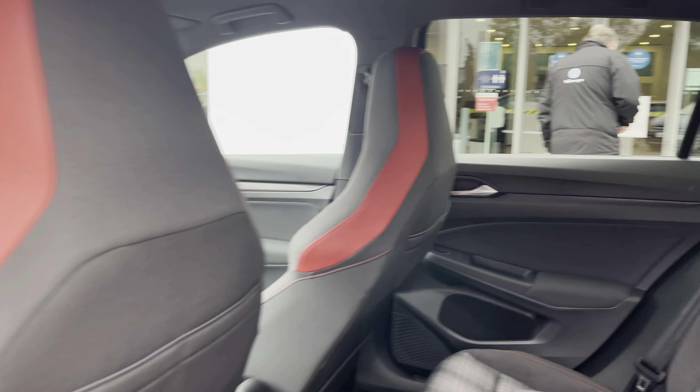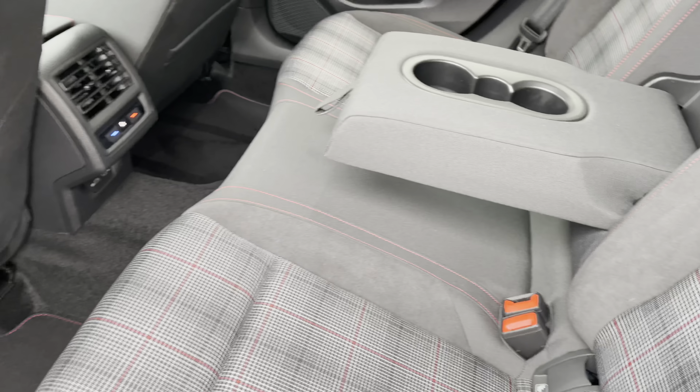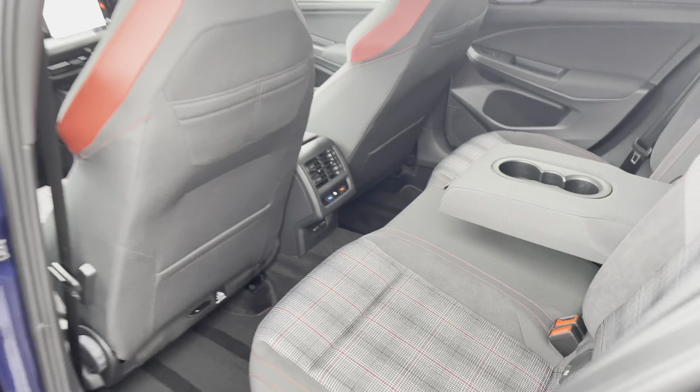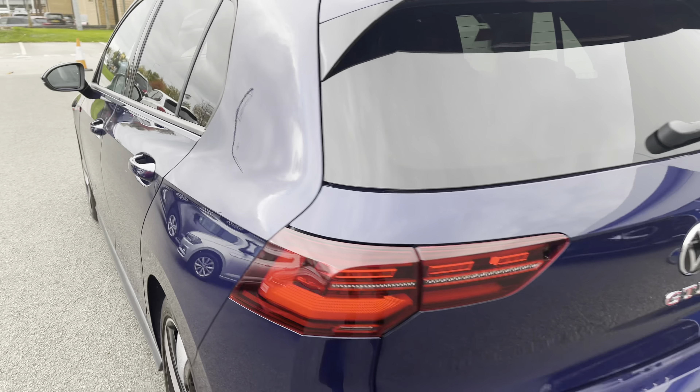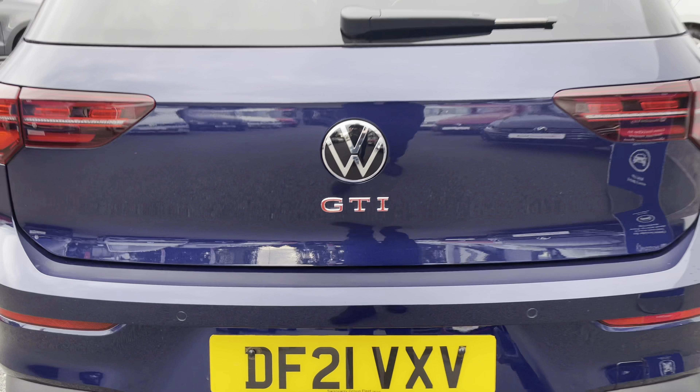Jumping into the rear, you've got lovely red accents on the backs of the seats with signature tartan cloth with red stitching, and a couple of ISOFIX points for the outer seats. There's a centre armrest with a couple of cup holders as well to keep you comfortable in the back. You also get front and rear parking sensors on this car, making it nice and easy to park up.